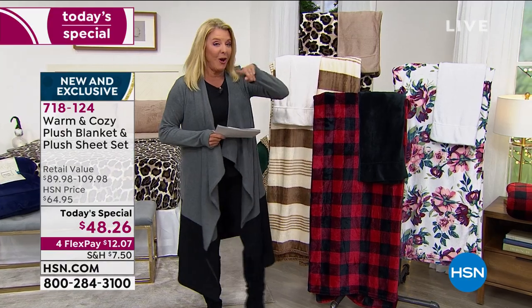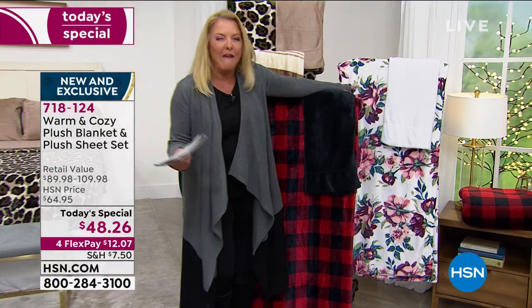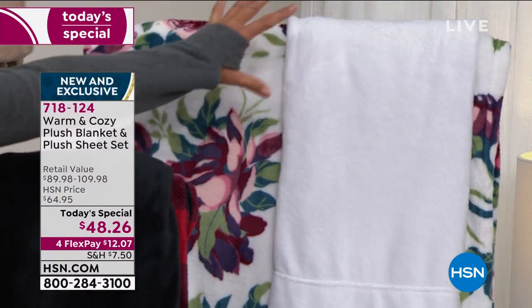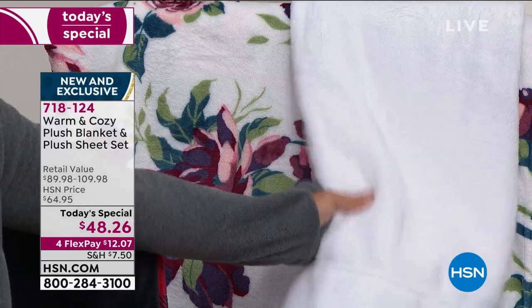This next one is also brand new. Look at this really cool floral. You don't think floral right away, but if you love flowers and you love florals, imagine this all being soft and cozy and warm and just perfect around you. With this, you get the white sheet set.